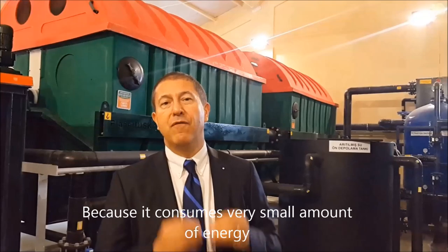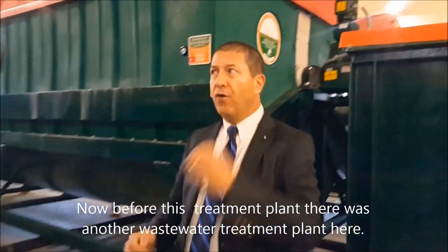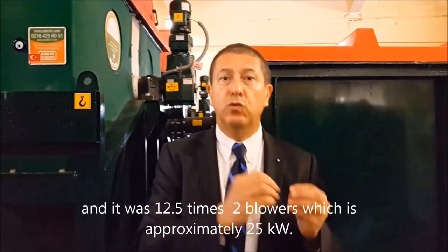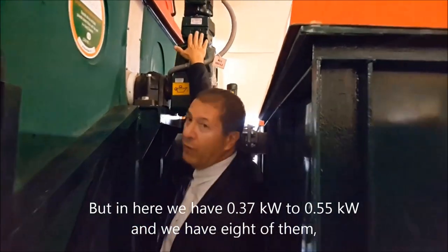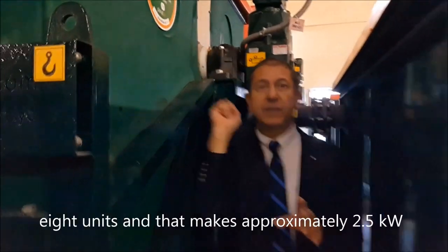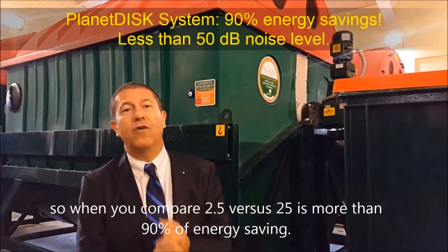Why? Because it consumes a very small amount of energy, especially when you compare it to the activated sludge systems. Let me show you why. Before this treatment plant, there was another treatment plant here — an activated sludge system with 12.5 times 2 blowers, which is approximately 25 kilowatts. And here we have 0.37 to 0.55 kilowatts, and we have eight units. So that makes approximately 2.5 kilowatts. When you compare 2.5 versus 25, it's more than 90% energy saved.